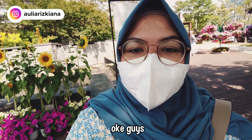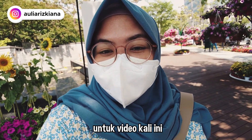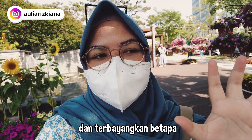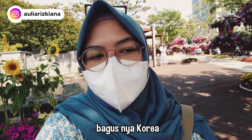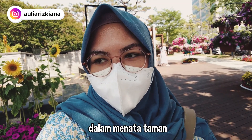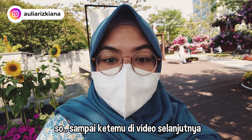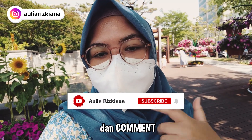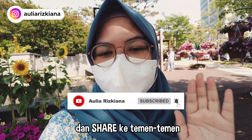Oke guys, untuk video kali ini segitu dulu aja. Semoga kalian terhibur dan terbayangkan betapa bagusnya Korea dalam menata taman. Sampai ketemu di video selanjutnya. Jangan lupa like, subscribe, komen, dan share ke teman-teman. Bye bye.